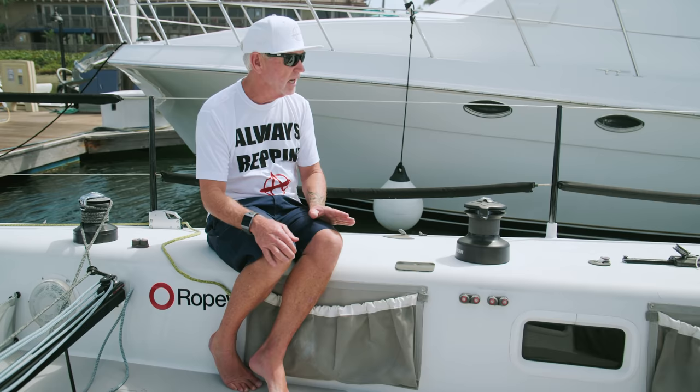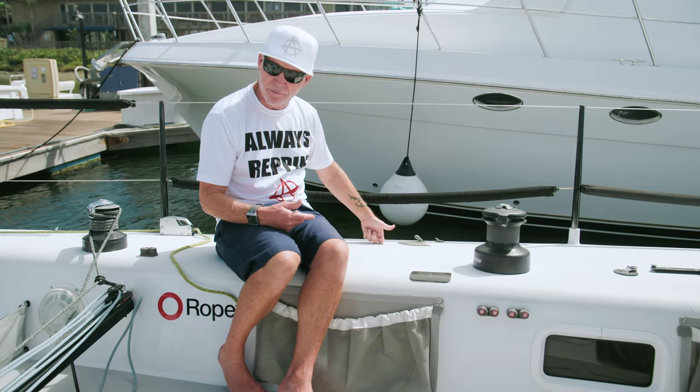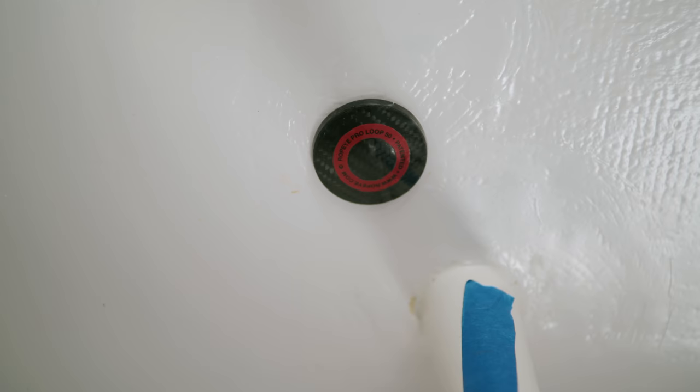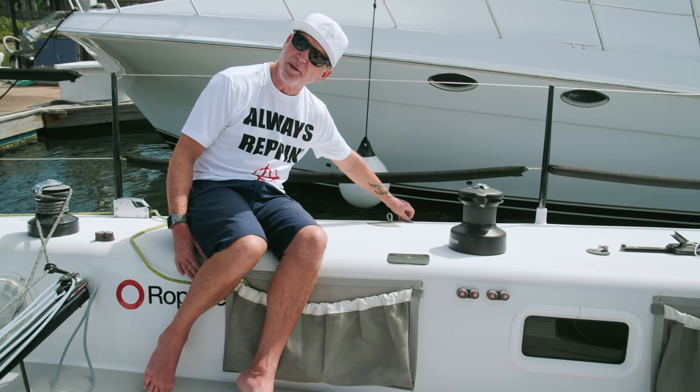One thing you may have noticed — or not — is that there are hardly any pad eyes on this boat. Typical pad eyes get bolted through the deck, through-bolted, with blocks attached. This boat doesn't have those. It has a thing called the rope eye, right here and here. The idea is you don't have the weight, bulk, and ugliness of pad eyes everywhere. It goes down below into its own device, gets the weight a little lower, and cleans up the deck. Rope eyes are very slick and not really cheap either, but they add to the clean look of the boat.